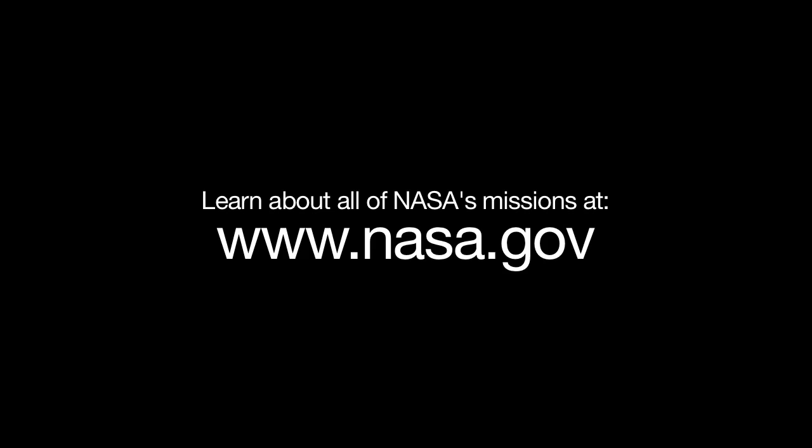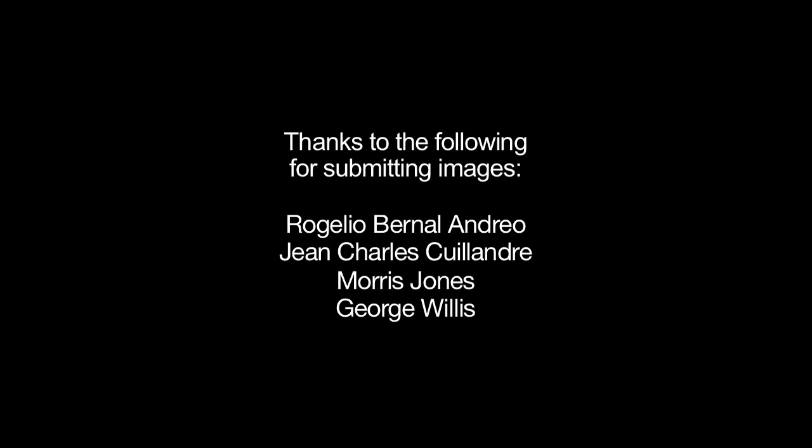You can learn about how NASA studies stars and star-forming regions in many wavelengths, and all of NASA's missions at www.nasa.gov. That's all for this month. I'm Jane Houston Jones.